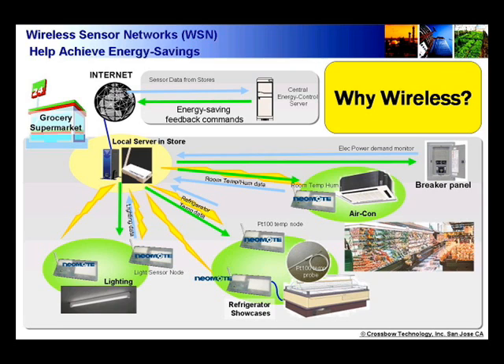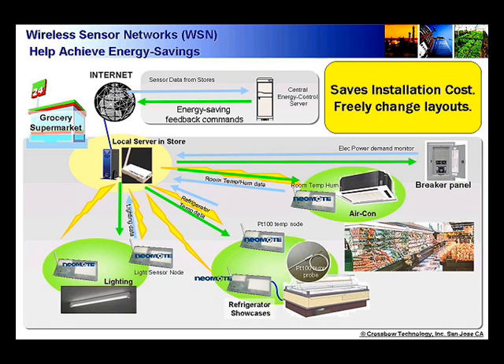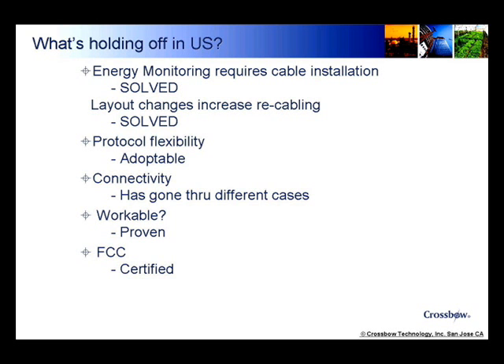Well, stores actually change the showcase layout very often, although as a consumer you may not have noticed. The wiring cost is saved by having the wireless system there. Energy monitoring requiring cable installation is solved because it is wireless. Layout change cost is also solved because it is wireless.